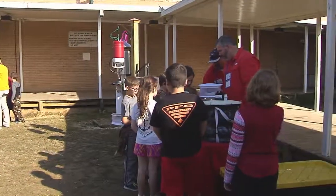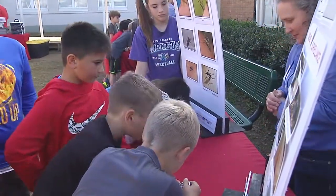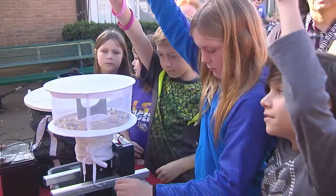This has been an amazing opportunity for our students. It's such an enrichment opportunity where they get to experience through hands-on activities. We've been learning about it in class, but for them to see it up close and get to experience each of the stages, it just makes it so much more meaningful for them.